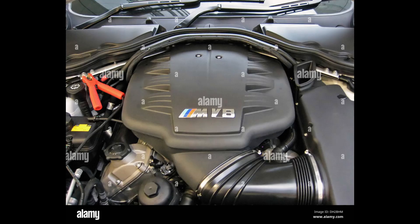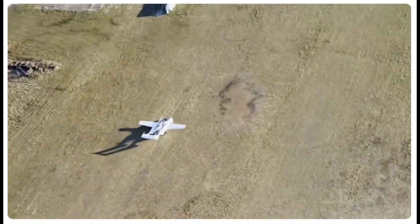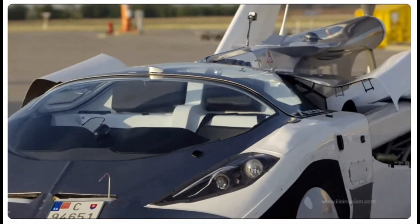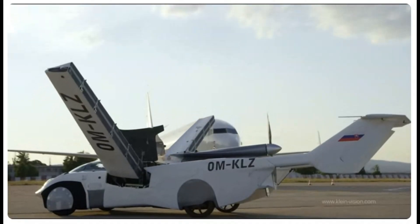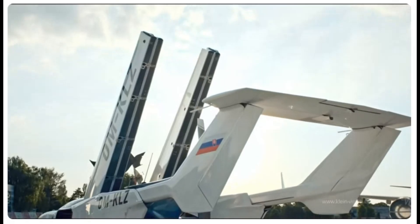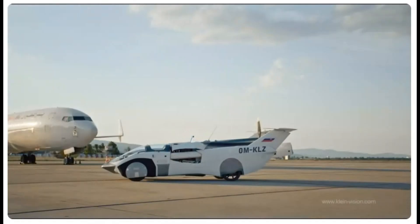Fuel consumption considerations. While specific fuel efficiency metrics are not detailed, traditional gasoline engines tend to have higher fuel usage compared to electric models. Frequent usage may increase fuel dependency, impacting the environment, especially in areas heavily reliant on fossil fuels. In urban areas, aircars could reduce road congestion; however, they may introduce noise pollution and require advanced air traffic management systems. The challenge will be balancing innovation with sustainability.